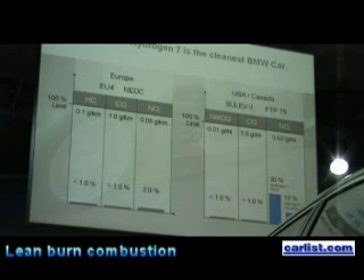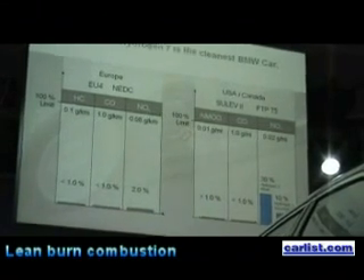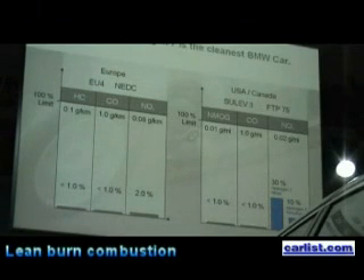I would like to refer to the right-hand side of this overhead, where you should check the NOx value shown in blue. With the dual-mode cars, able to run on gasoline and hydrogen, we have just 30% of the threshold set by the standard — in other words, just 30% of 0.02 grams per mile, which is 30% of what is demanded even by the strictest standard worldwide. We also have further cars in development able to run on just one mode, with no conventional fuel and no evaporation problems.